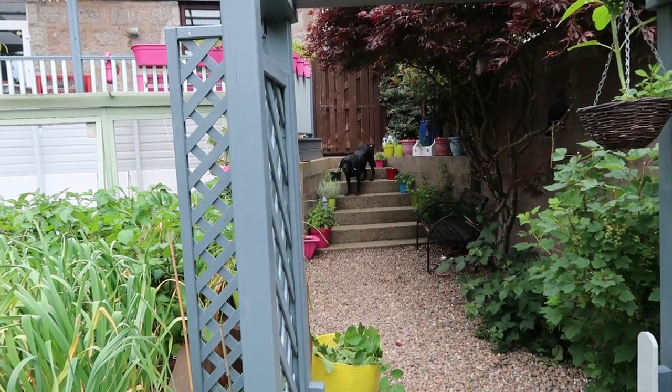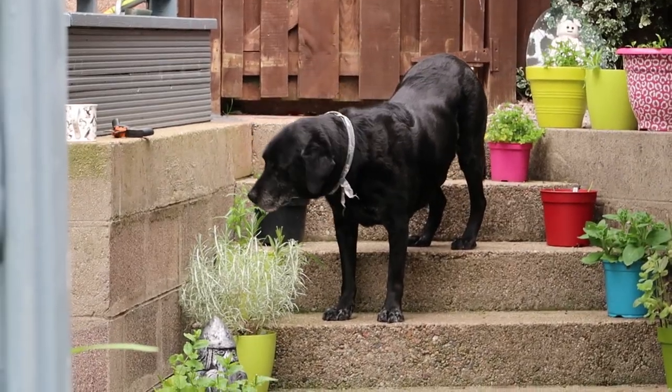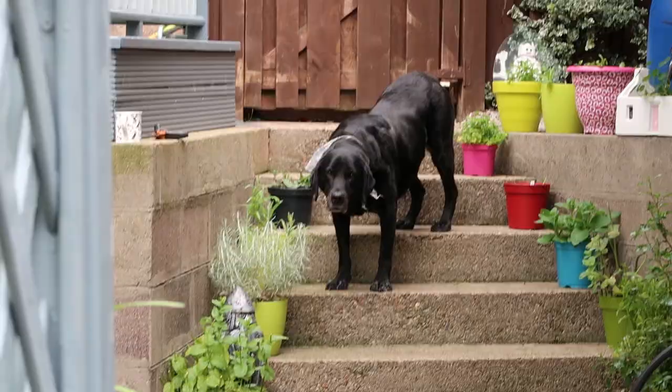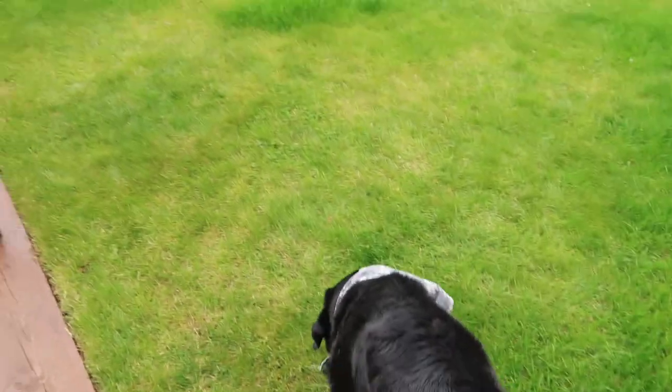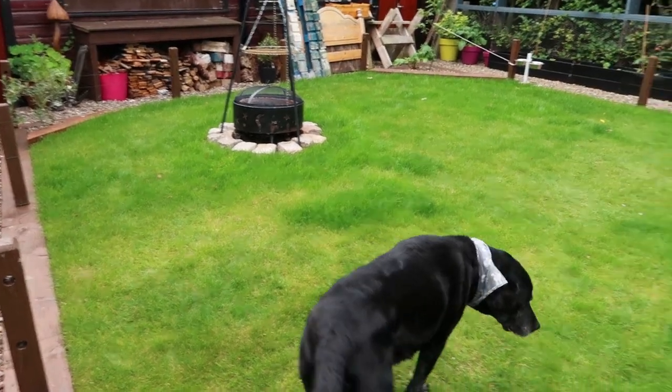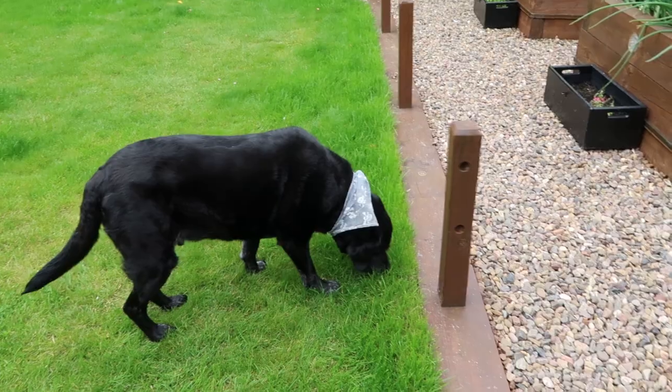Chico, please don't eat the curry plant. What are you doing? Are you eating the mint plant? No, don't eat that. Come here. What are you eating my herbs for? Just go and play in the grass. Stop eating the grass as well, Chico. Don't eat that either. Anyway.